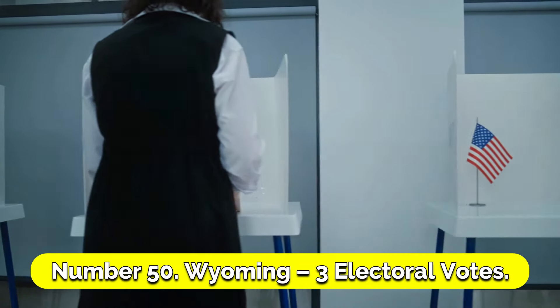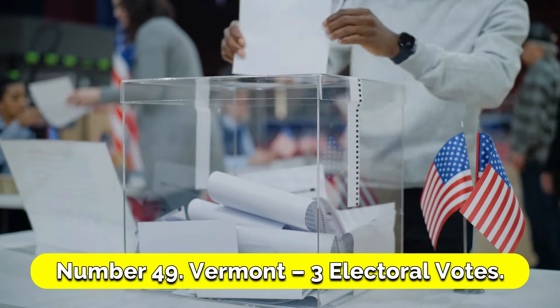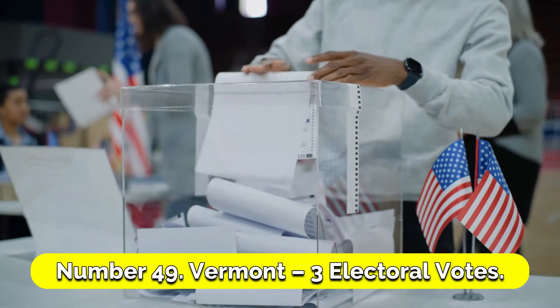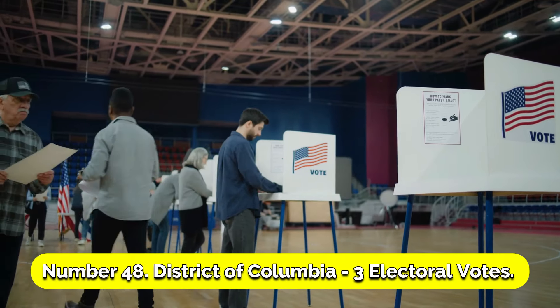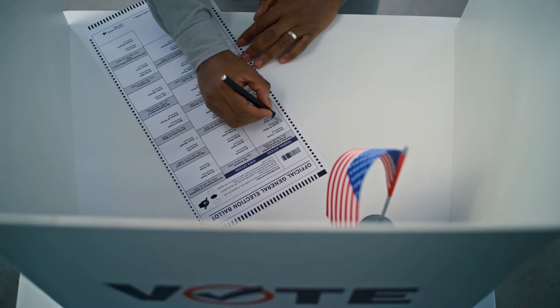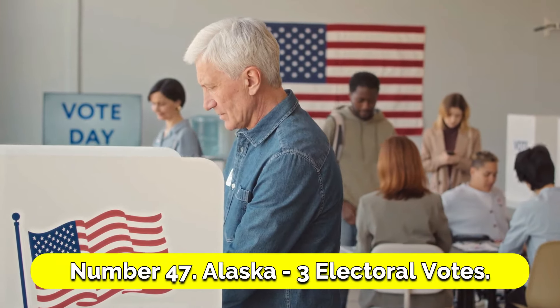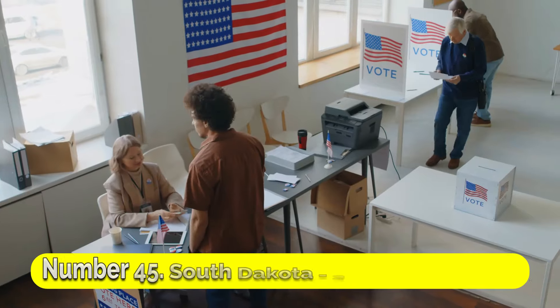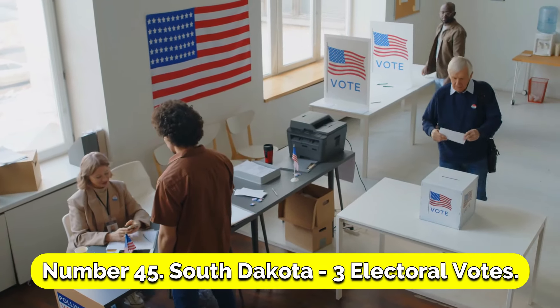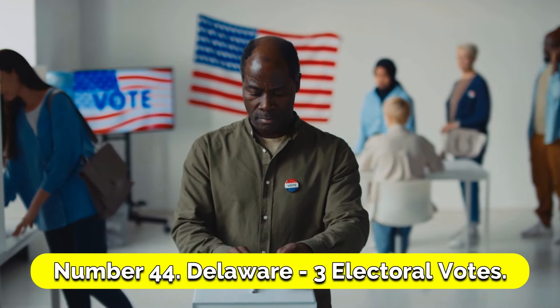Number 50: Wyoming, 3 electoral votes. Number 49: Vermont, 3 electoral votes. Number 48: District of Columbia, 3 electoral votes — although not a state, it has electoral votes. Number 47: Alaska, 3 electoral votes. Number 46: North Dakota, 3 electoral votes. Number 45: South Dakota, 3 electoral votes. Number 44: Delaware, 3 electoral votes.